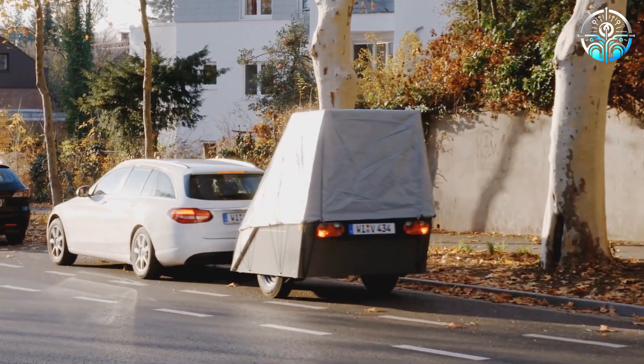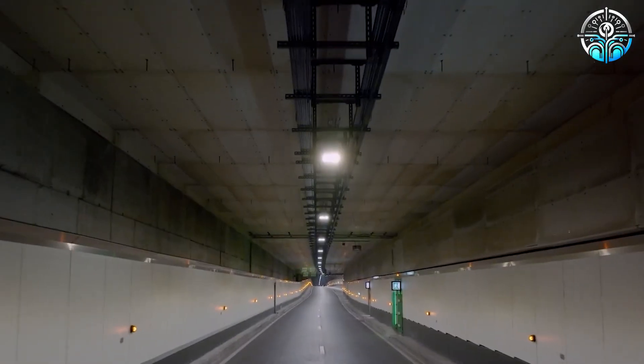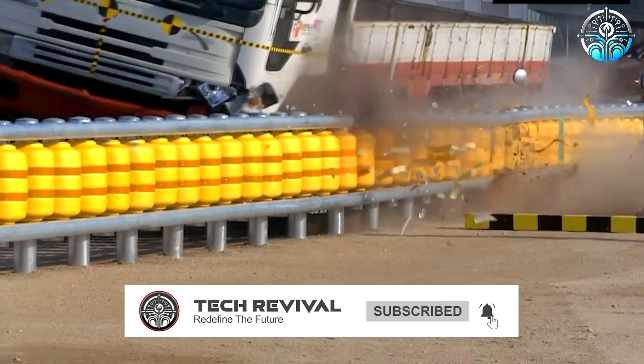That's it viewers — this video explored incredible innovations changing the way we travel. What tech surprised you most? Share your thoughts in the comments below, and don't forget to like and subscribe for more insane road tech.